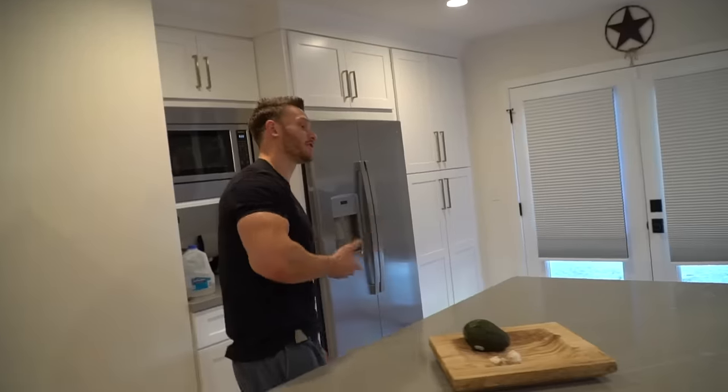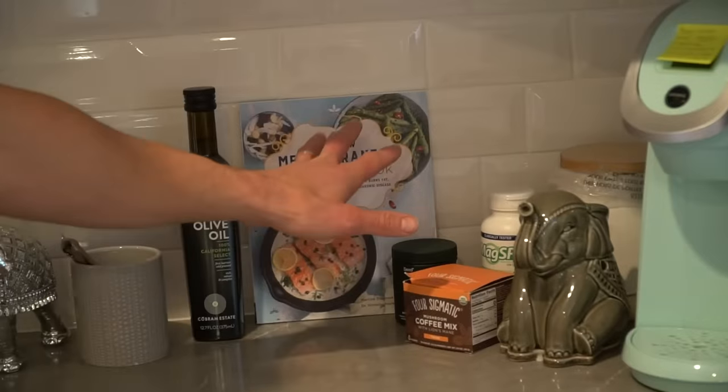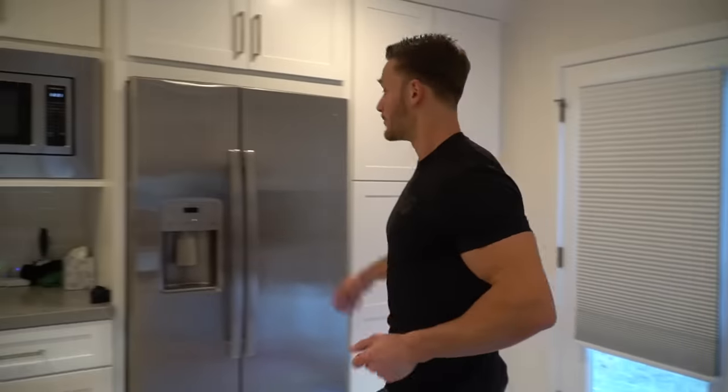Cold shower is done. Now I want to make one of my signature Mediterranean omelets. This Mediterranean keto cookbook — at the time of filming we're a couple months out, but it's open for pre-orders, I'll put a link down below. I'm going to build something out of that book.